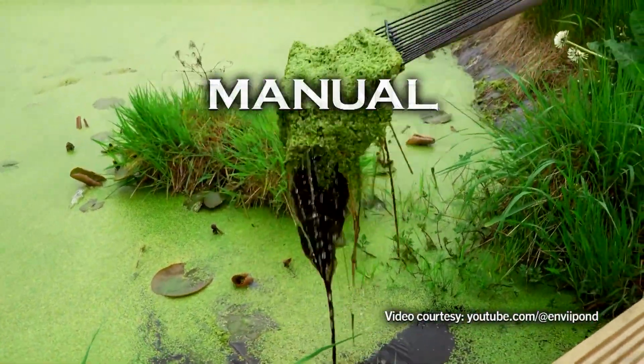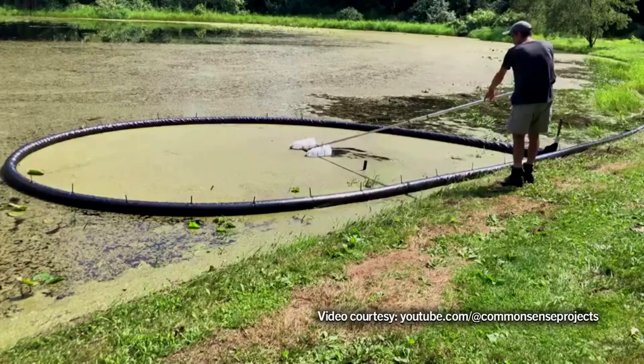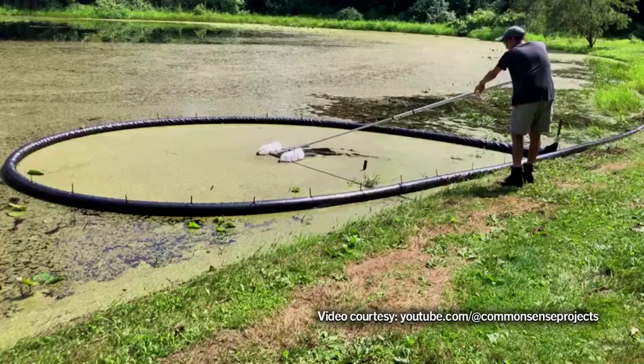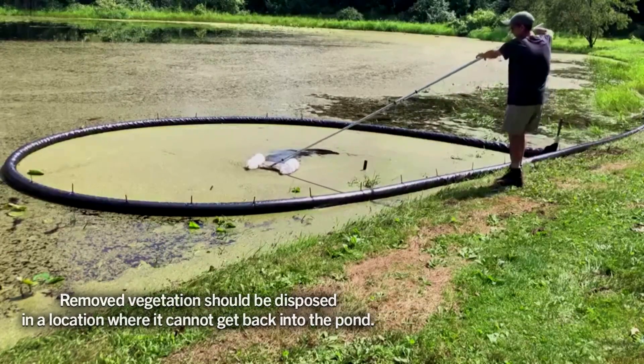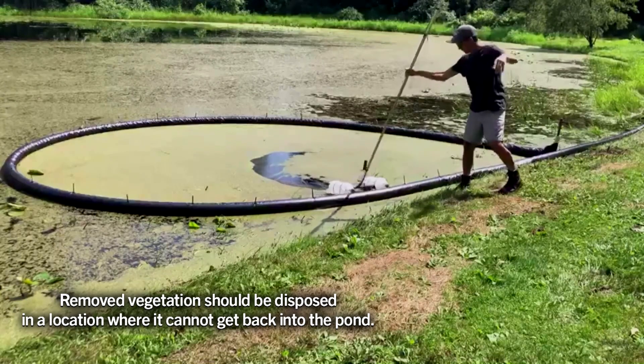Mechanical control can be very labor-intensive. Since free-floating plants reproduce so quickly, mechanical methods are only temporary solutions.